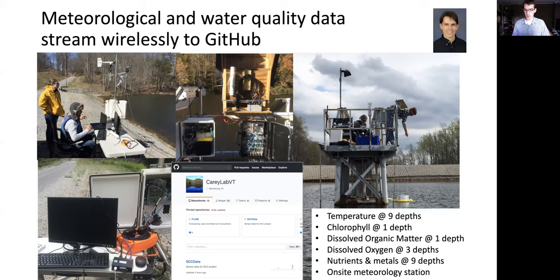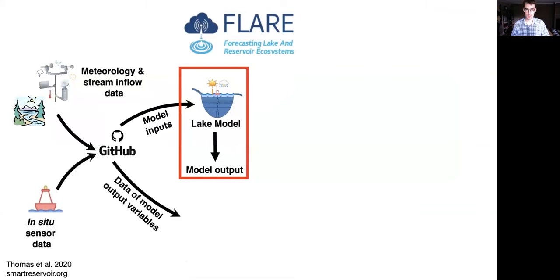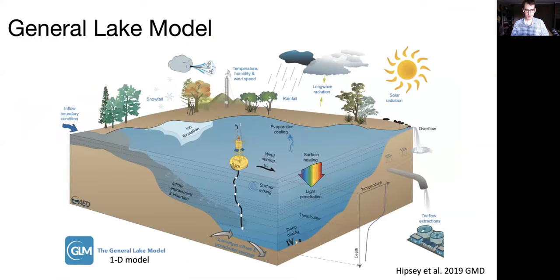We have temperature, chlorophyll, dissolved organic matter, nutrients, and an onsite meteorology station. The data streamed up to GitHub is pulled down as model inputs to drive the lake ecosystem model we're using — a process-based model that describes using physical equations the hydrodynamics of the reservoir. It's widely used in the limnology community, it's open source, and we're one of the first groups to use it in this sort of iterative forecasting framework. Improvements we make through the forecasting process can help other communities using different applications of this model.